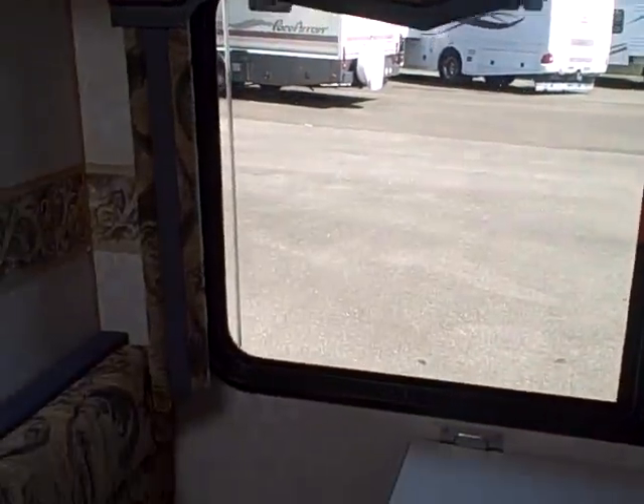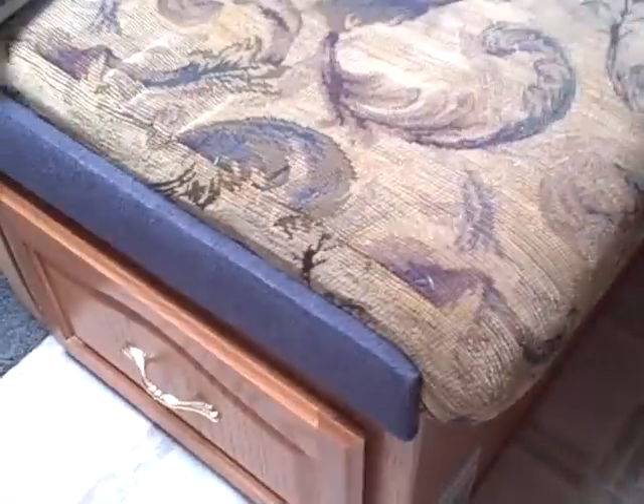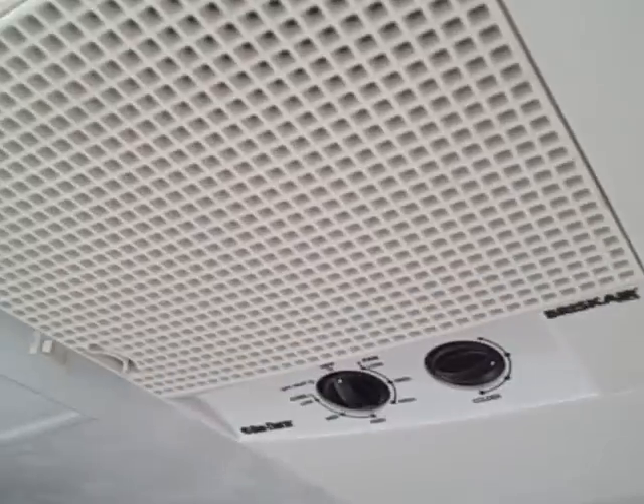There's also a booth dinette located right behind me, right next to this big window — enjoy the view of the lake while you're having lunch. It folds down into a bed with storage compartments underneath each booth. Above that, we have an AM/FM/CD player and a color television with VHS, plus an air conditioning unit.